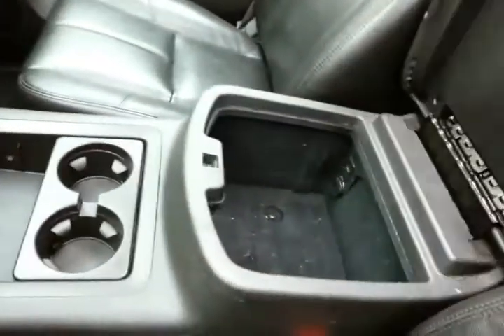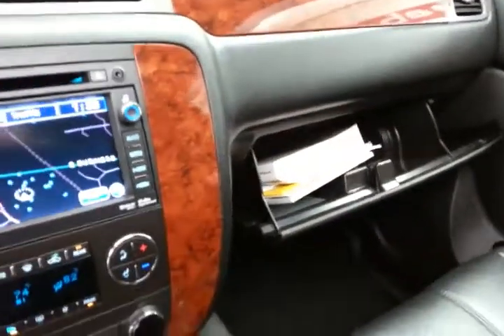Lots of storage in the center console, along with a spacious glove box containing all the owner's materials. There's also an auto-dimming overhead mirror, a HomeLink transmitter for the garage door opener, and moonroof and lift gate controls overhead.